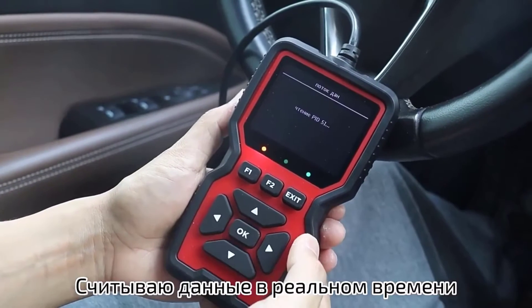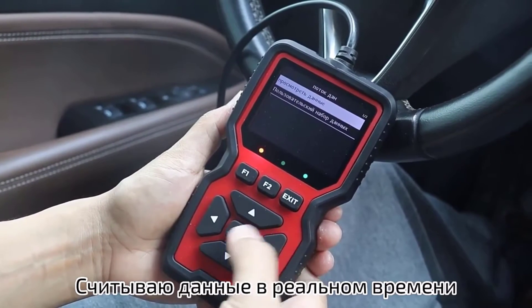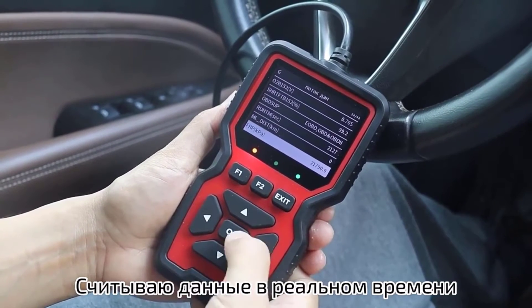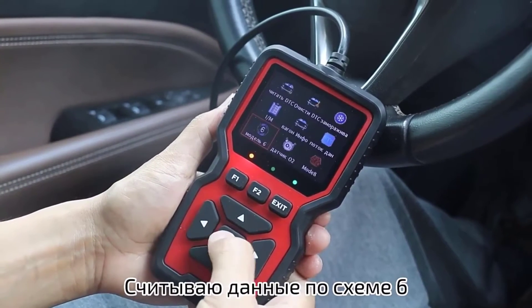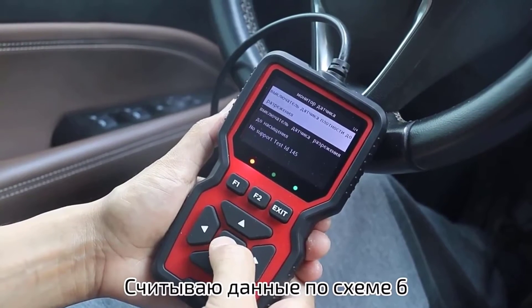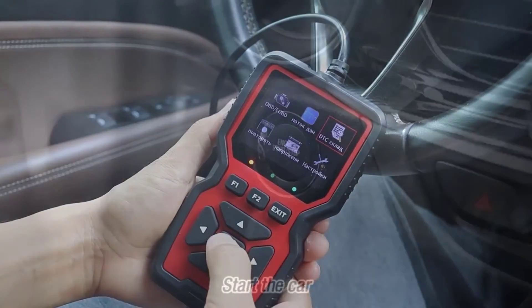Moreover, the onboard monitor test functionality provides comprehensive insights into the vehicle's diagnostic monitoring and testing for specific components or systems. This feature has helped pinpoint issues quickly, enabling users to address them before they escalate into more significant problems.